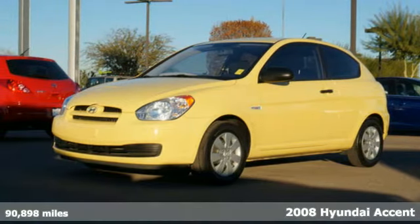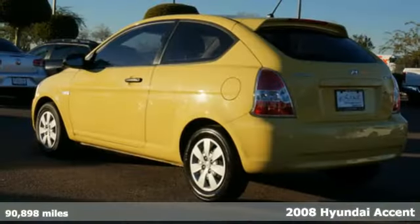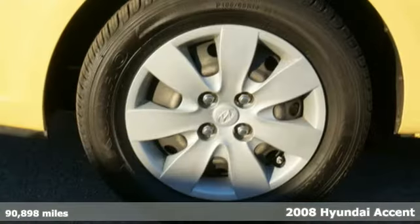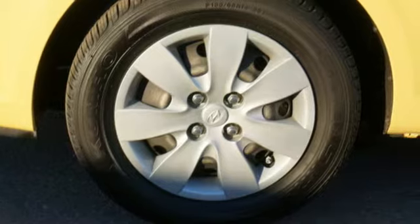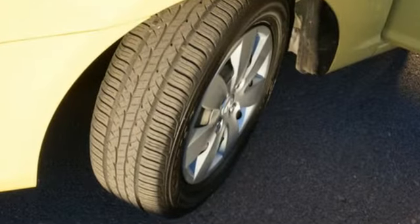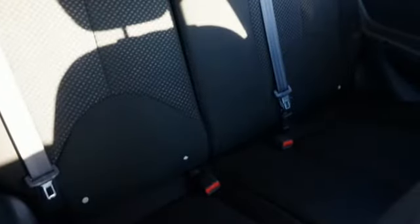It's a 2008 Hyundai Accent. Standard safety features include four-wheel anti-lock brakes, side curtain airbags, front and rear head airbags, child safety locks, and driver and passenger front airbags. It also features child seat anchors and front and rear stabilizer bars.